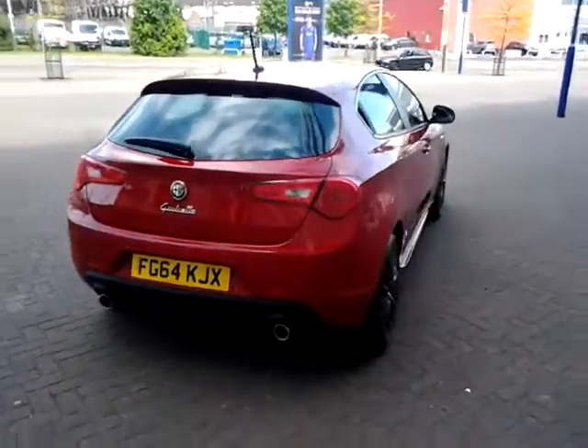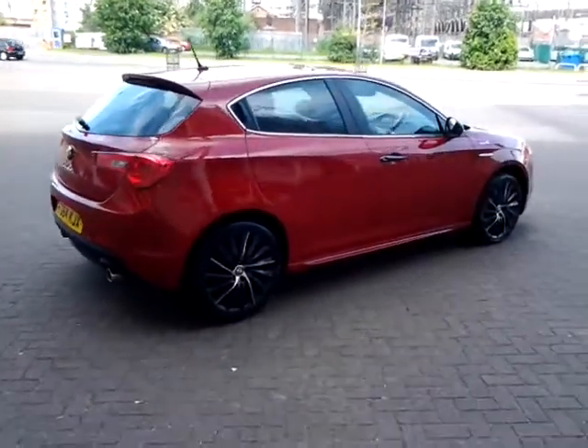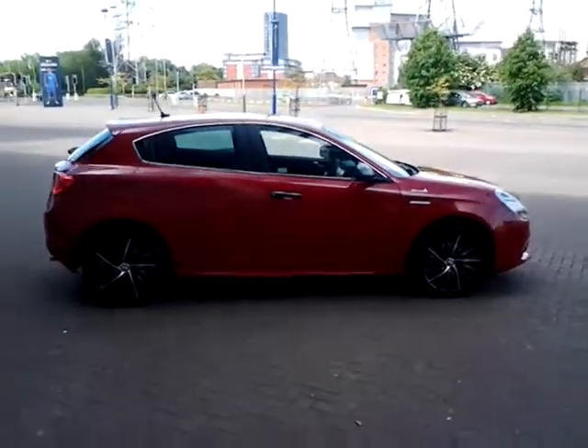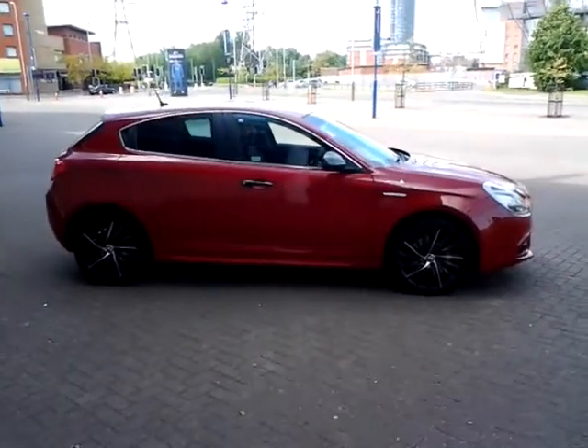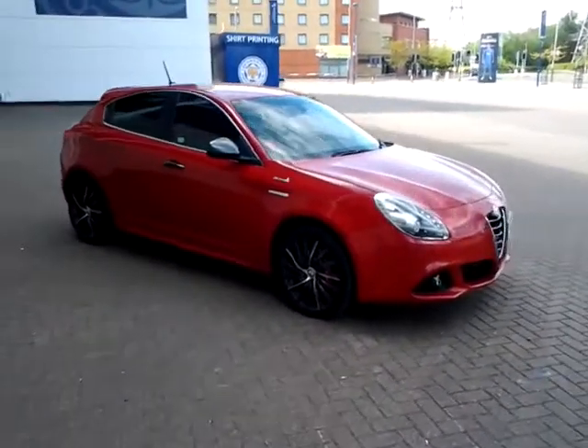This car is available to be reserved online today. All you need to do is simply click the reserve now button to the right hand side of this video. Should you require finance for your next vehicle purchase, we have some competitive rates to offer, so please take a look at some of the examples provided.